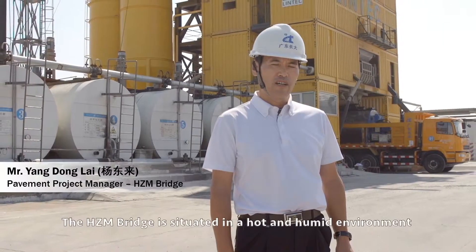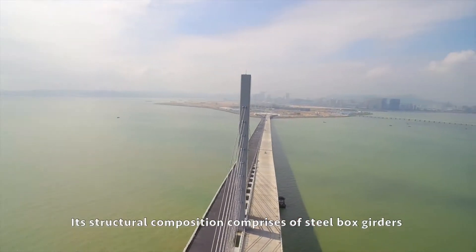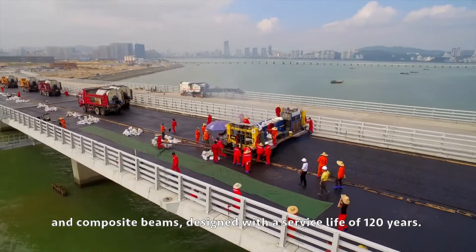The Hong Kong Zhuhai Macau Bridge is situated in a hot and humid environment with high levels of sodium. Its structural composition comprises steel box girders and composite beams designed with a surface life of 120 years.